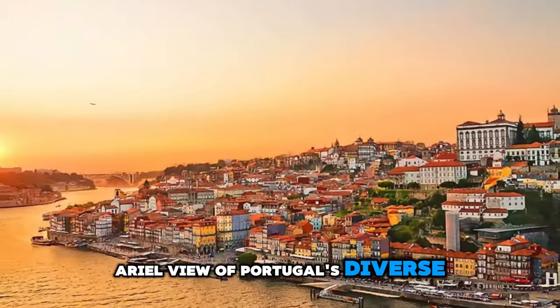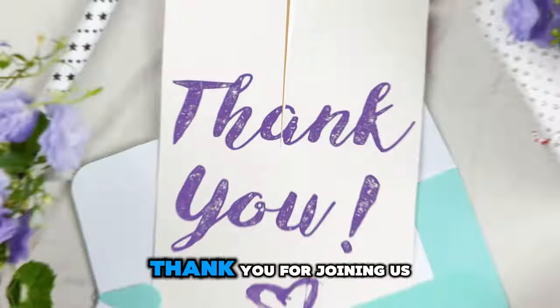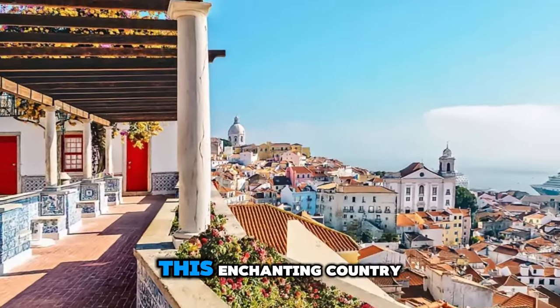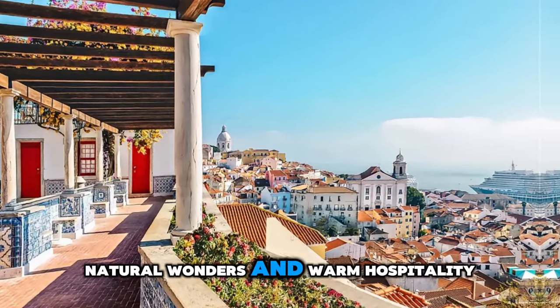Aerial view of Portugal's diverse landscapes, historic landmarks, and vibrant cities. Thank you for joining us on this journey to explore the top 20 attractions of Portugal. We hope you've been inspired to visit this enchanting country of cultural treasures, natural wonders, and warm hospitality.